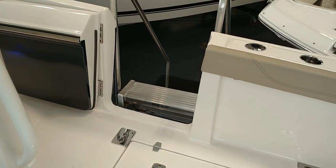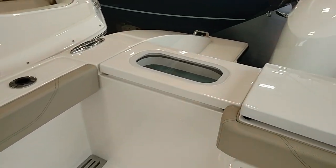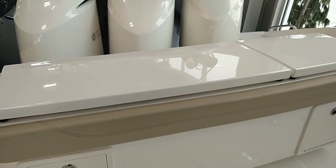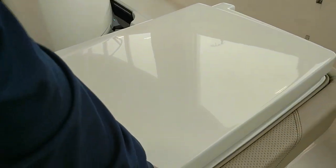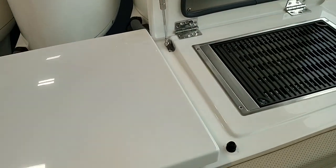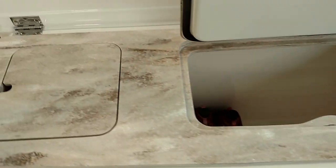There is a side dive door, funnel rod holders, cup holders, a live well, and then there's a grill and digitally controlled freezer and sink, all on the transom here.